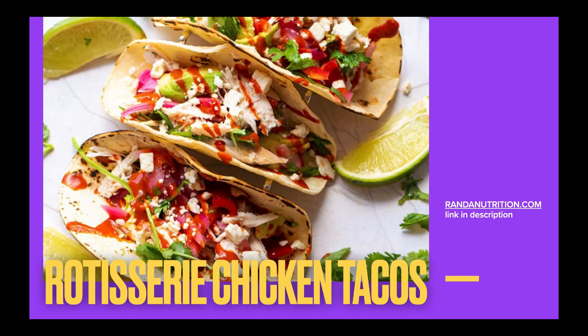We're going to start with one of my recipes from RandaNutrition.com — it is rotisserie chicken tacos. As you can see, I just have some corn tortillas, chicken, sriracha sauce, pickled onions, avocado, and of course lime. But you can easily make this however you want with whatever seasonings you want.